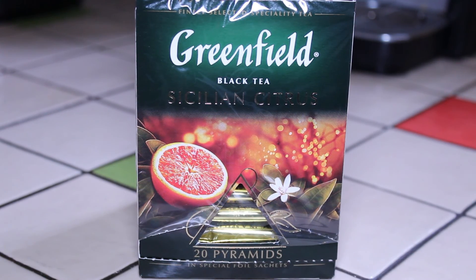Today I'm going to be taking a look at a very interesting tea. This is certainly an unusual tea by a brand that I don't see all that often. The company name is Greenfield and this tea is called Sicilian Citrus. Now with a name like Sicilian Citrus it would be easy to think that maybe this tea is from Italy — it is not. This tea is actually from Russia.